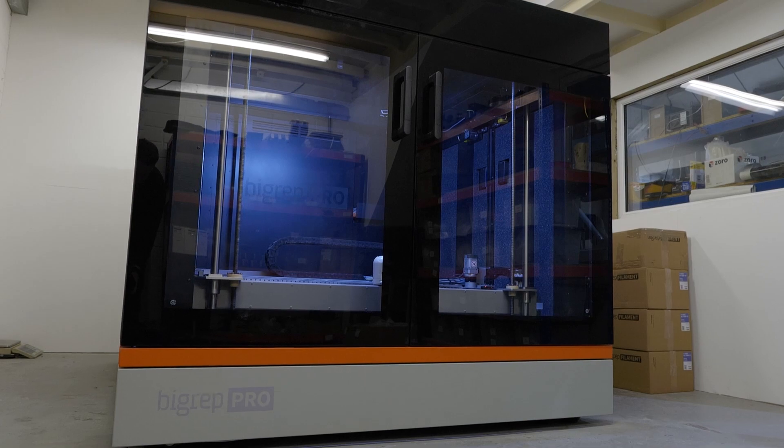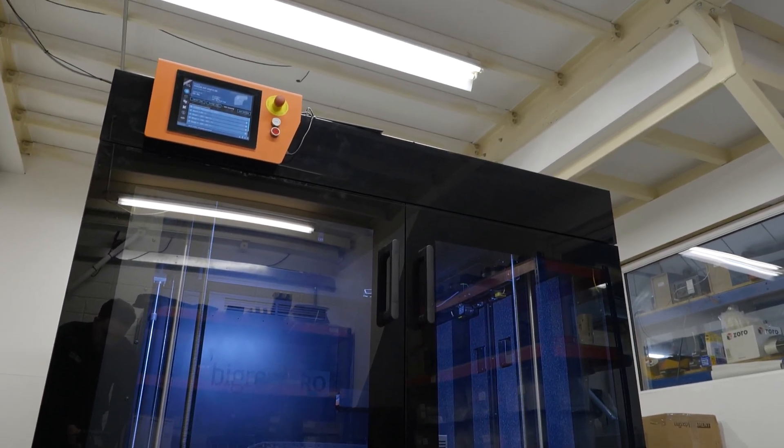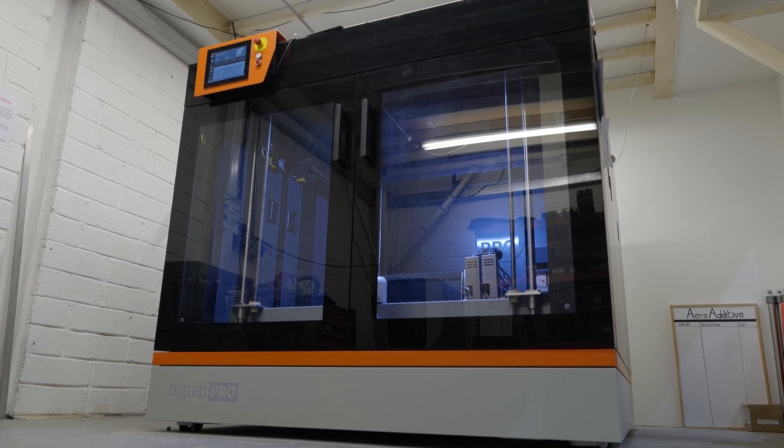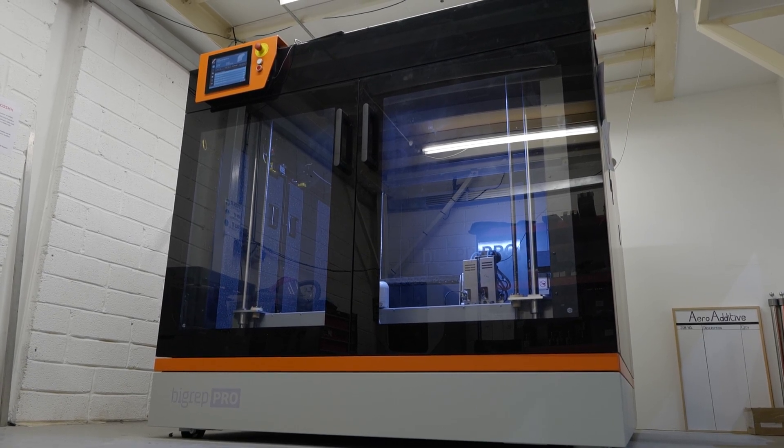There are all these other 3D printers on the market, but why did you go with this machine? Its size. At the time of purchase, we needed a machine that had the capacity of over a meter cube, which this machine has. So this was ideal for the work we were preparing to do on it. It fitted the build with the material, with the size, and relatively with the price.